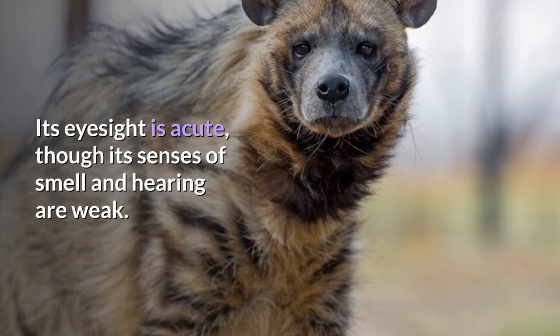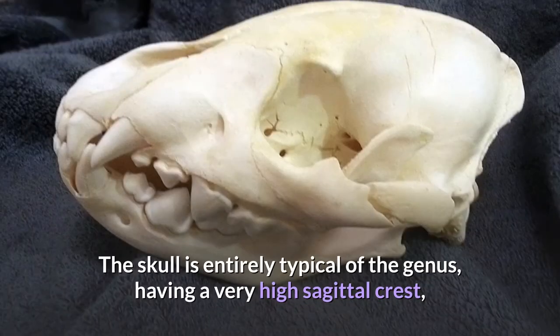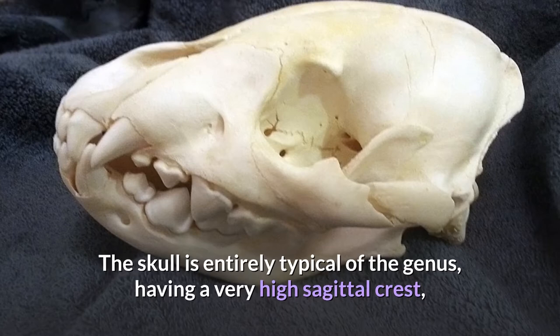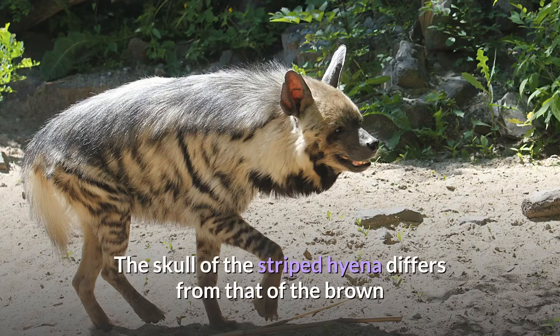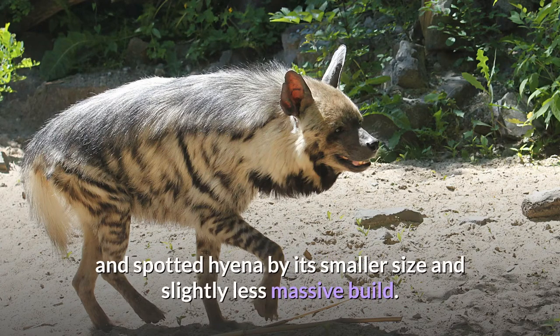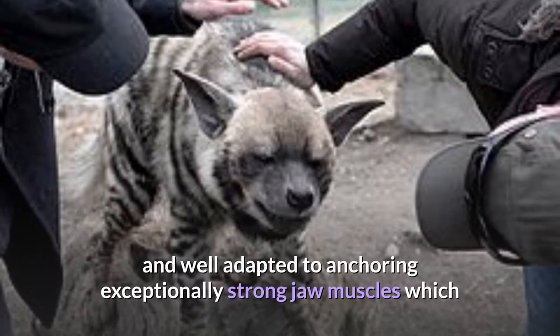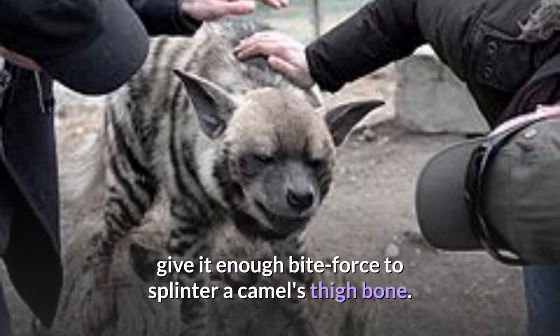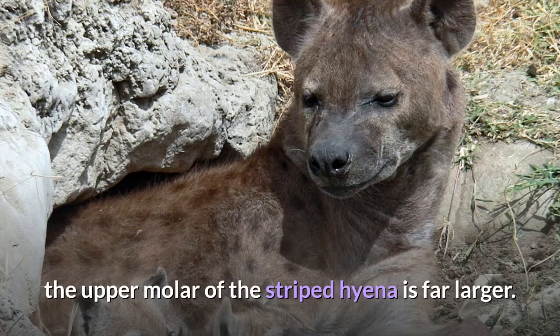Its eyesight is acute, though its senses of smell and hearing are weak. The skull is entirely typical of the genus, having a very high sagittal crest, a shortened facial region and an inflated frontal bone. The skull of the striped hyena differs from that of the brown and spotted hyena by its smaller size and slightly less massive build. It is nonetheless still powerfully structured and well adapted to anchoring exceptionally strong jaw muscles, which give it enough bite force to splinter a camel's thigh bone. Although the dentition is overall smaller than that of the spotted hyena, the upper molar of the striped hyena is far larger.